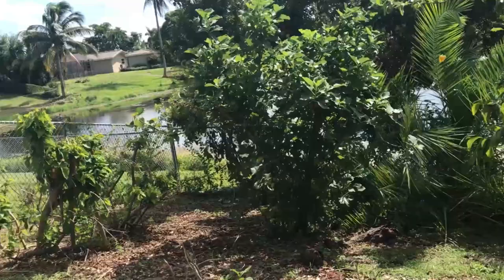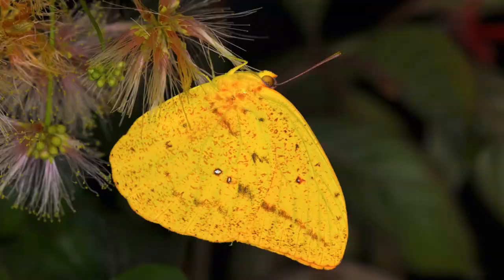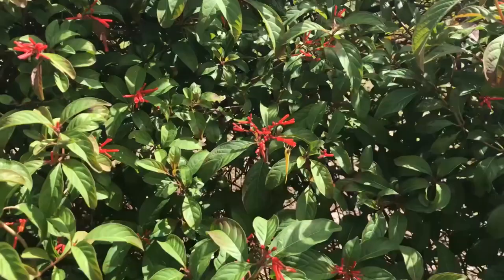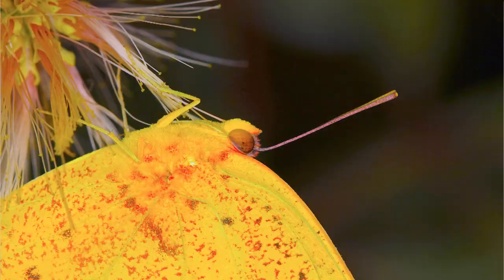Males of this species are very territorial. I did a little experiment where I cut out some orange pieces of paper, threw them up in the air, and the males will chase that piece of paper thinking it's another male — they try to chase them out of their territory. So they're very territorial, very aggressive, very fast flying, and very difficult to approach and photograph. But they're a common butterfly — if you go down to the Florida Keys, if there's sunlight and it's warm outside, you're going to see large orange sulfurs. That's a promise.